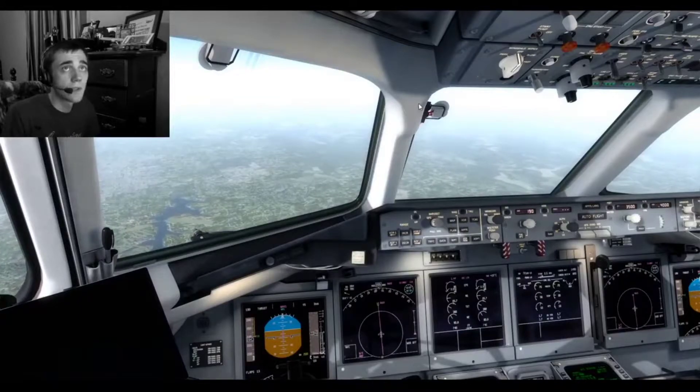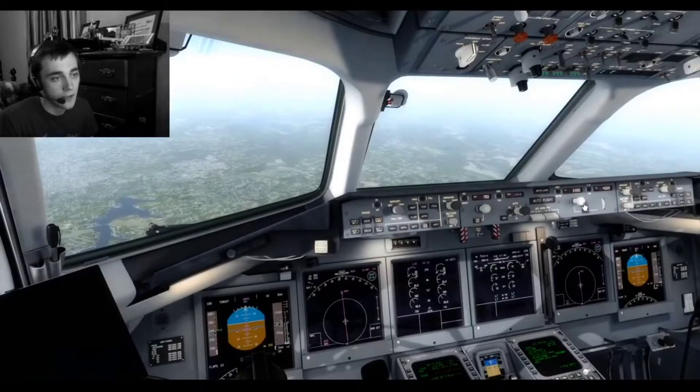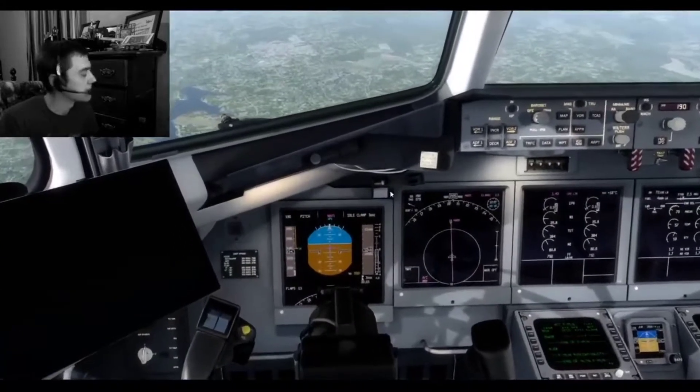The runway extension for runway 20 at 8 miles is 3,200 feet, so I'll set that to 3,200 now.